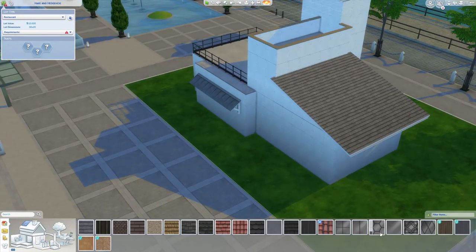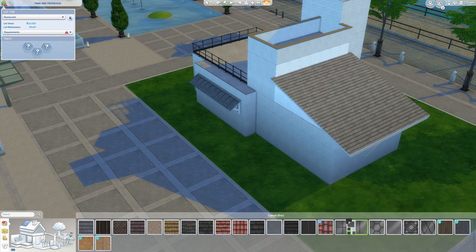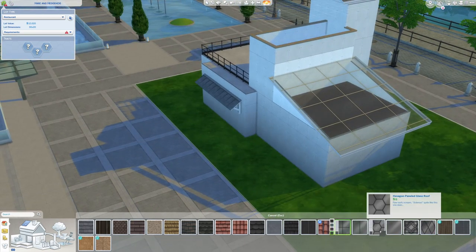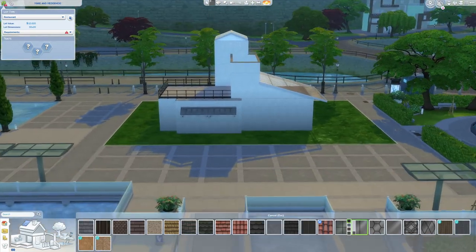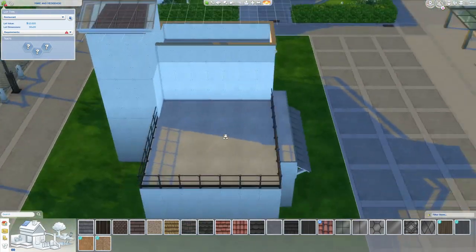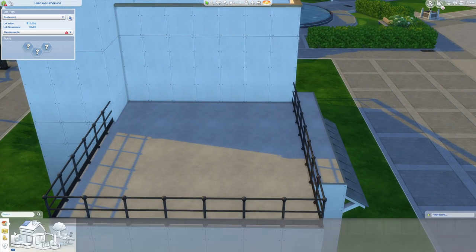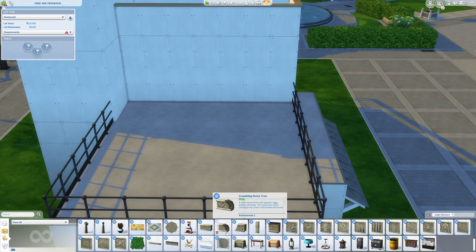This was actually one of my favorite restaurant builds before I built the other one, because of the greenhouse look and just the openness — it's bright, it's cheery, there's plants hanging. This is the first iteration of another build that's going to have a similar look with the plants hanging down from the ceiling.